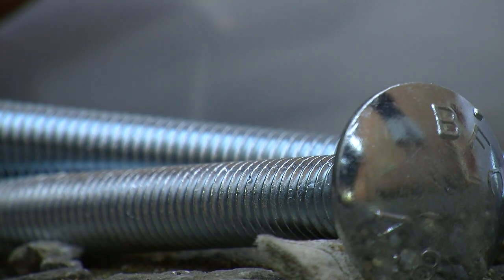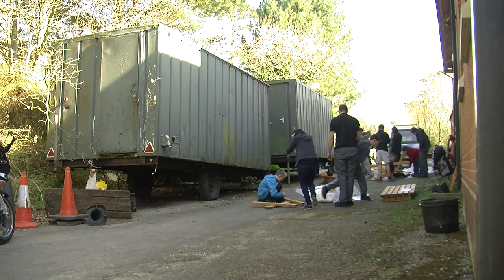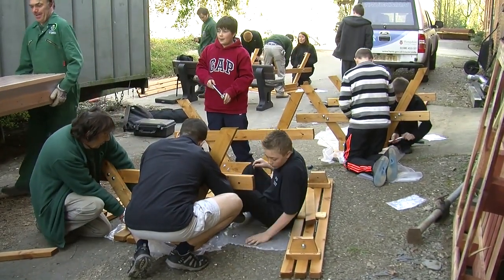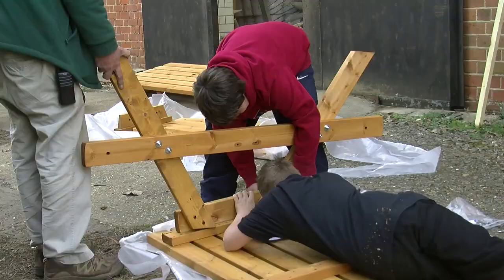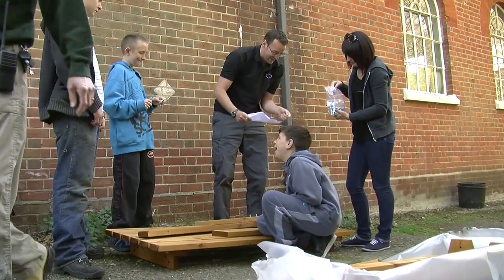We're at Royal Victoria Country Park today, a Hampshire County Council site just to the south of the city. We're a Polygon School, so we've got six lads from the school and we're making up some picnic benches. They come in kit form — we bought the kits and we're using hand tools: ratchets, spanners, screwdrivers — and we're actually assembling these picnic benches, which will then be put out into the country park for use by members of the public.